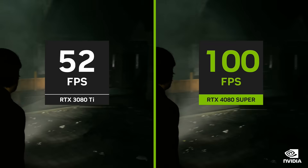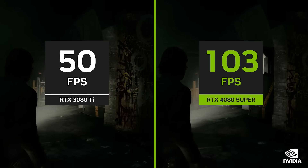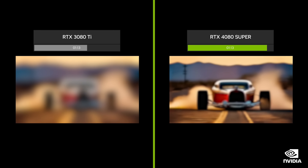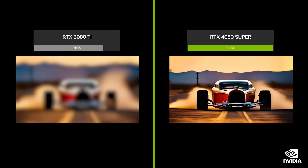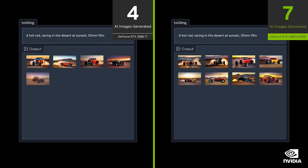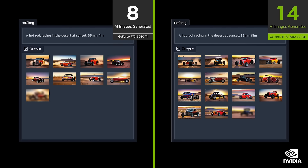Making the 4080 Super twice as fast as a 3080 Ti. Creators can generate video with Stable Video Diffusion 1.5x faster and images with Stable Diffusion XL 1.7x faster.